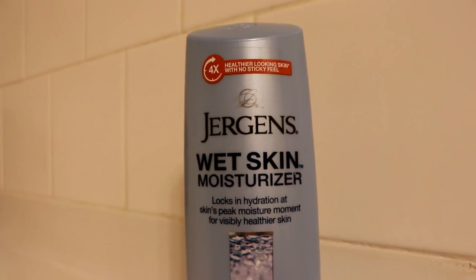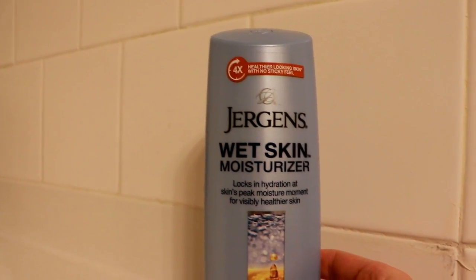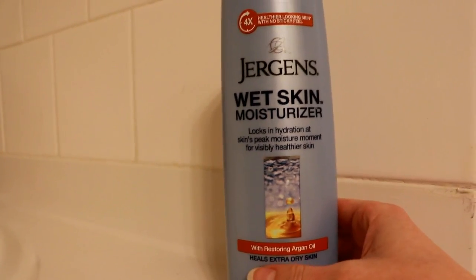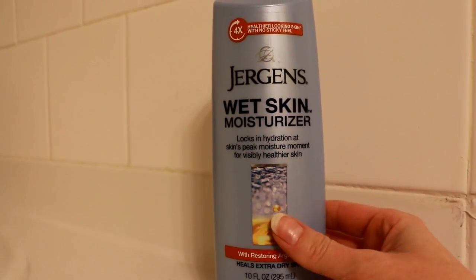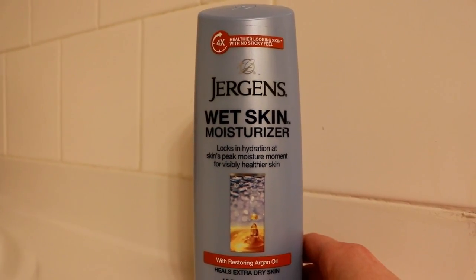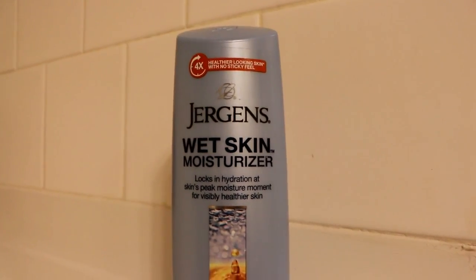After I get out of the shower I'm going to be using the Jergens wet skin moisturizer. This stuff is so amazing — if you don't have time to let your moisturizer sink in or you just don't want to wait before you get dressed, you actually apply it to your skin after showering but before you dry yourself, while your skin is still wet. It sinks in so quickly. This one smells really good and has argan oil in it — I would recommend this product to anybody.